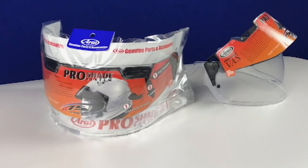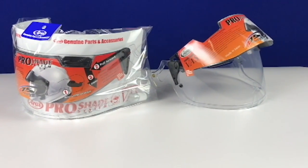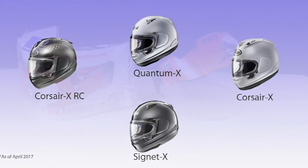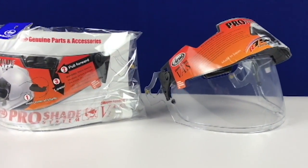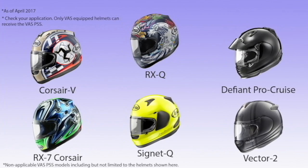The VAS Pro Shade is the second generation Pro Shade System. The VAS, or Variable Axis System, shield generation belongs to the X-Series helmets such as the Corsair X, Quantum X, and Signet X. The VAS Pro Shade System, or PSS for short, cannot attach to older models such as the Corsair V, Signet Q, and Vector 2.